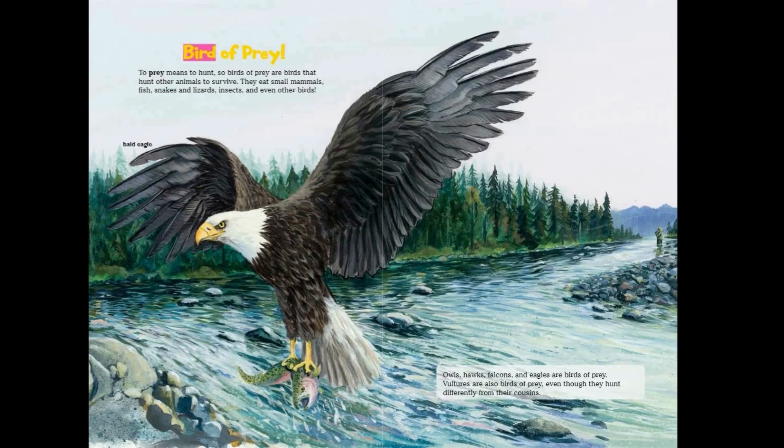Bird of prey. To prey means to hunt, so birds of prey are birds that hunt other animals to survive. They eat small mammals, fish, snakes and lizards, insects, and even other birds.